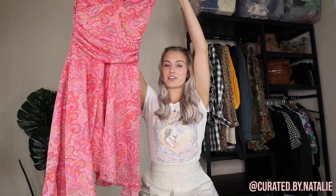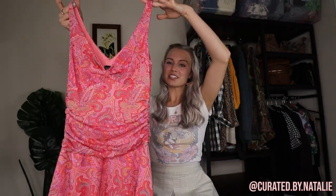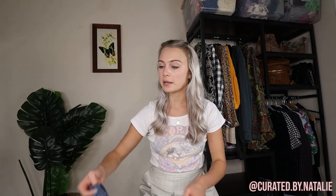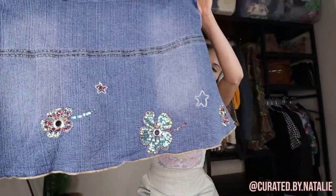One of the first Y2K pieces I want to show off is this super cute paisley pink fairy-like asymmetrical dress. It is from the brand My Michelle, which I remember buying from JCPenney when I was in elementary school — such a cute piece. There are so many ways to style this dress, whether it's very classic with cute doll-like shoes, or a little bit more punk with docs and platforms. Size medium, but it fits like a small because it is junior sizing.